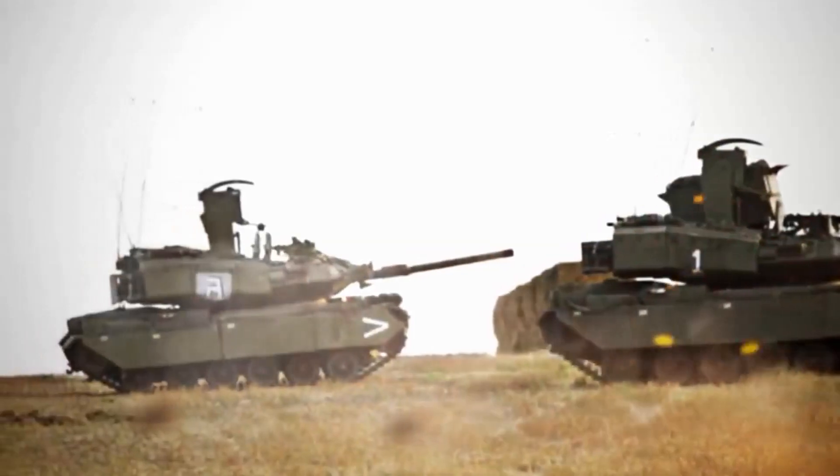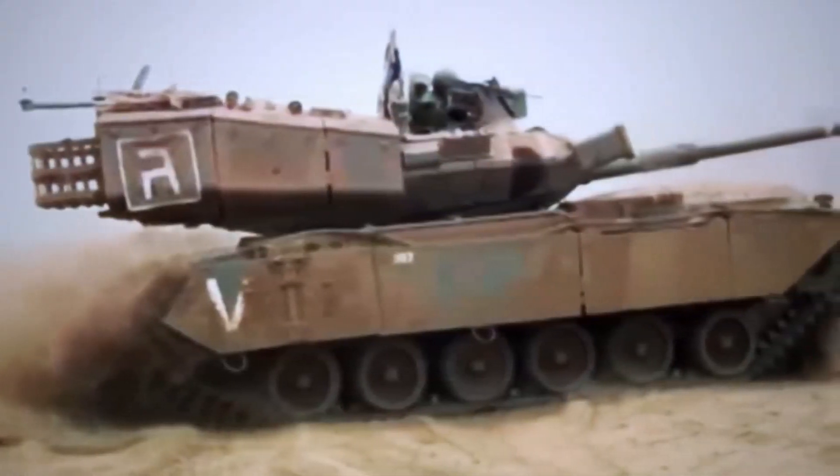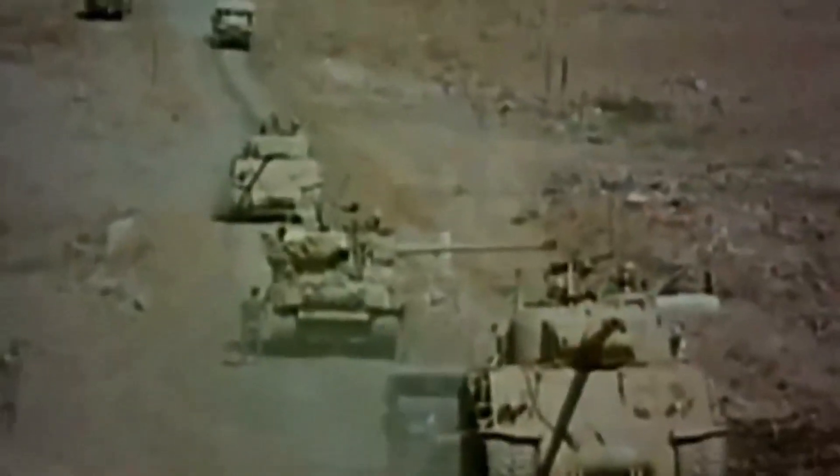The first pictures of this vehicle leaked only in 2013, and information on the Pereh was declassified only in 2014 to 2015. This vehicle was withdrawn from service in 2017. However, it is still unknown how many of these anti-tank vehicles were built.